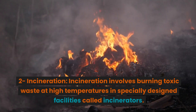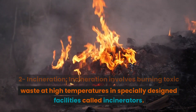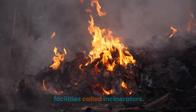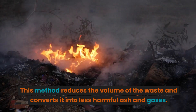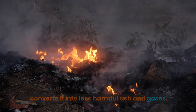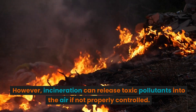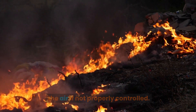Incineration: Incineration involves burning toxic waste at high temperatures in specially designed facilities called incinerators. This method reduces the volume of the waste and converts it into less harmful ash and gases. However, incineration can release toxic pollutants into the air if not properly controlled.